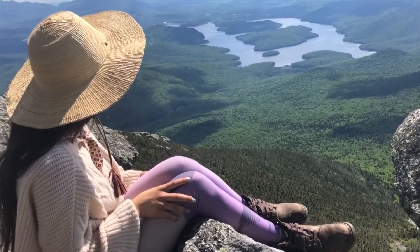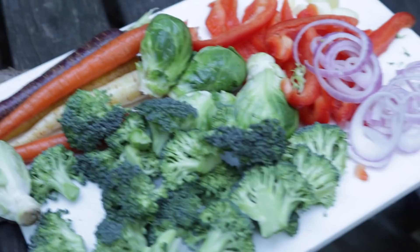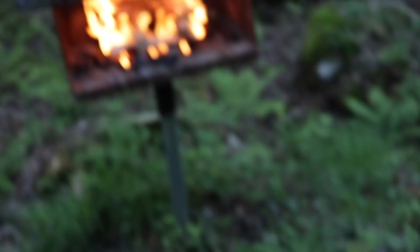We're cooking vegetables — we have Brussels sprouts, broccoli, colored carrots, onions, red pepper, and garlic. We're just going to put it on this little guy. Do you want to show the seasoning?